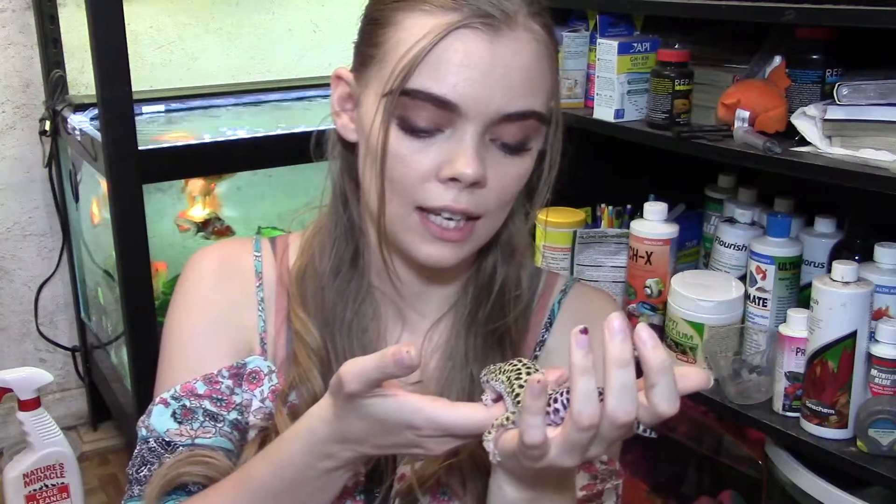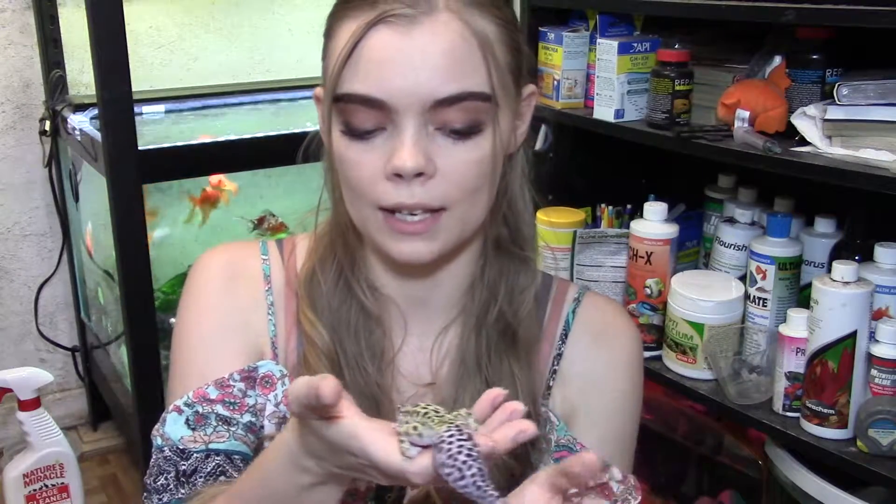My second care tip is to monitor and know what to do when shedding. This is also very important — I'm using Tinkerbell as a demonstration of what could happen. Your leopard gecko could get really bad injuries around the feet if you don't attend to them during shedding. Simply, when I know my leopard gecko is about to shed — they'll start to become dull in color — you just put a wet paper towel or a wet towel in their tank, which creates humidity and holds moisture really well.